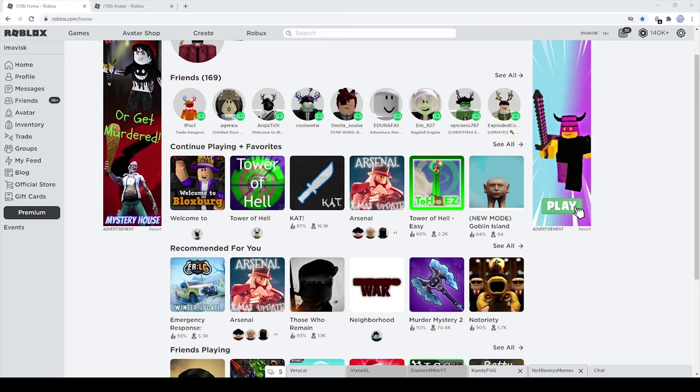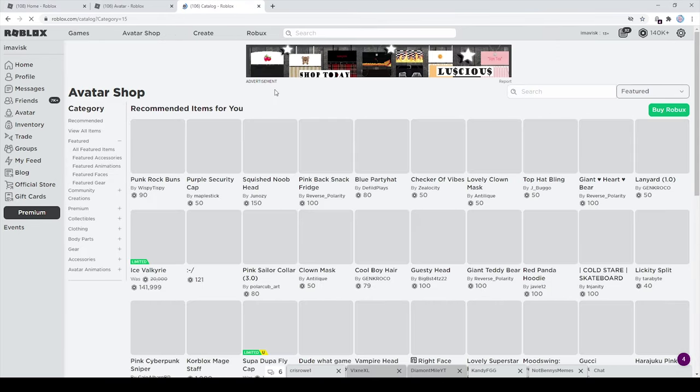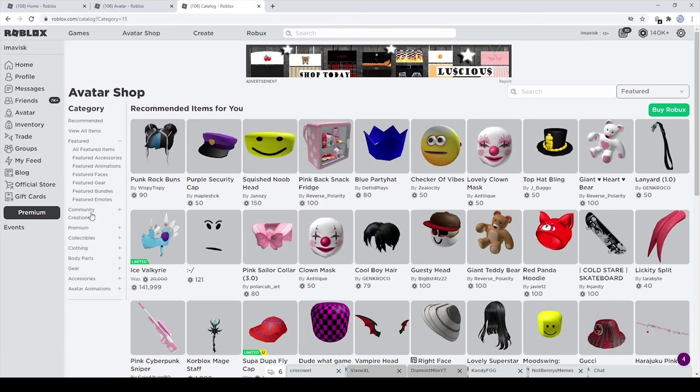Hey guys, what's going on? My name is Avis, welcome back to another episode. In today's episode I'm going to showcase you guys some pretty interesting budget UGC items, so without further ado let's start today's episode and let's take a look at these awesome items. Alright, so background music is running — let's head over to the avatar shop and take a look at these budget UGC items.